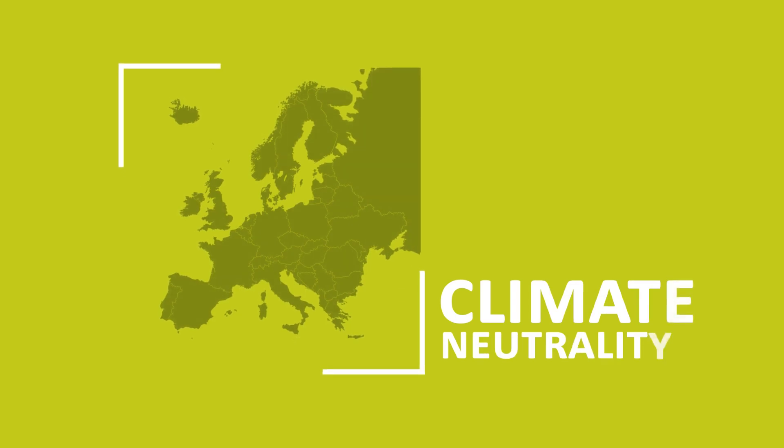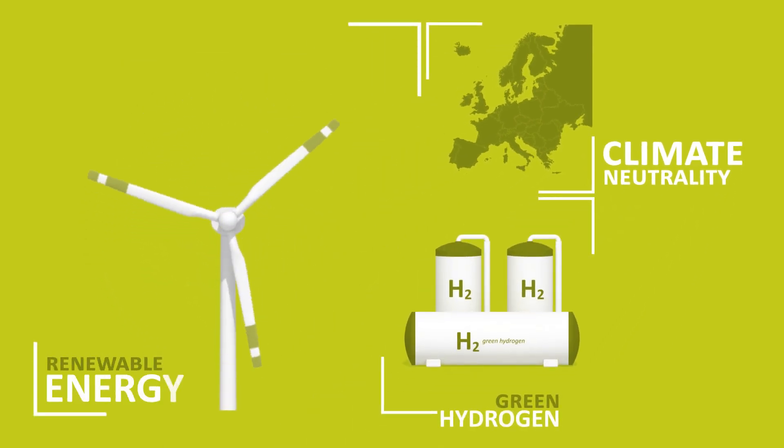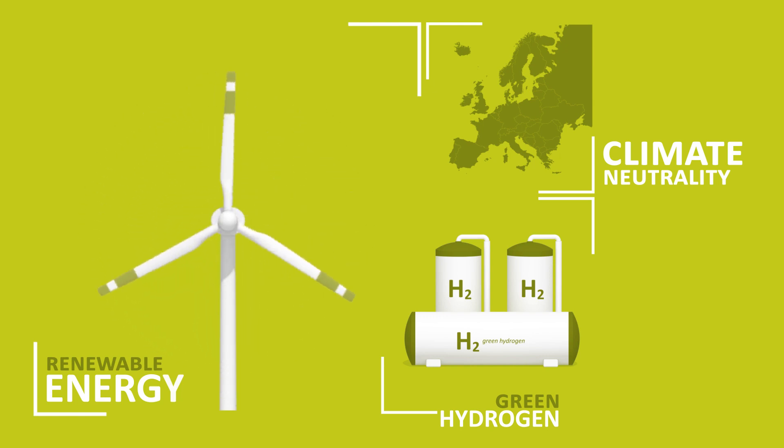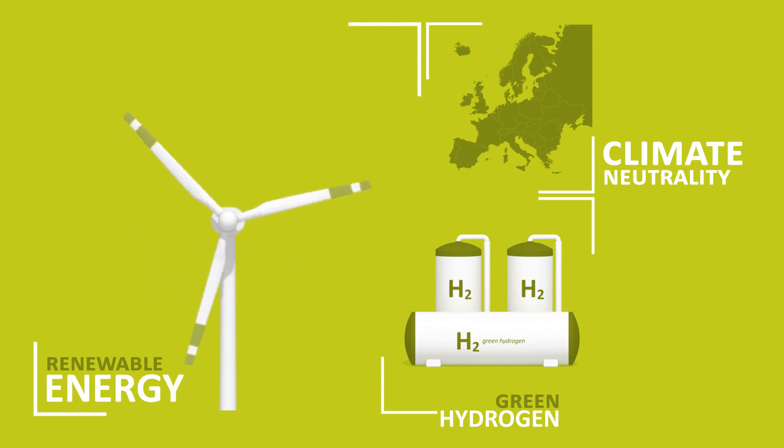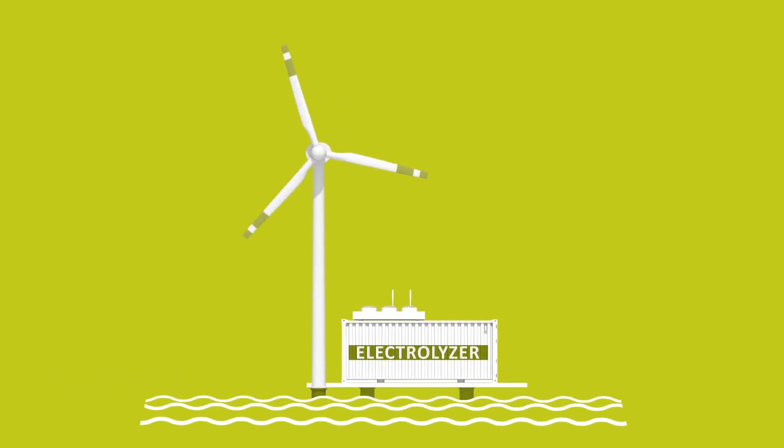A successful energy transition in Europe needs large quantities of green hydrogen and the renewable energy to generate it. Hydrogen production in offshore wind farms can make an important contribution to this.